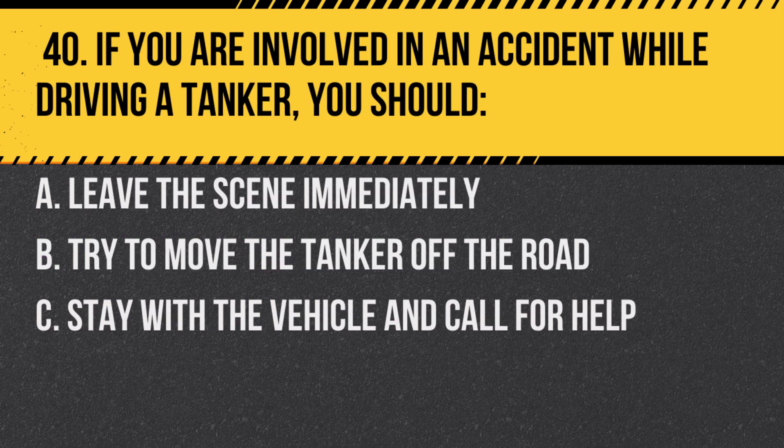Question 40. If you are involved in an accident while driving a tanker, you should: A. Leave the scene immediately. B. Try to move the tanker off the road. C. Stay with the vehicle and call for help. Answer: C. Stay with the vehicle and call for help. It's important to ensure the safety of the scene and prevent further incidents.